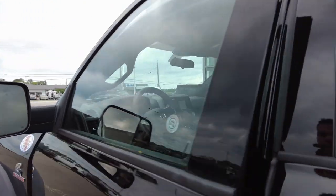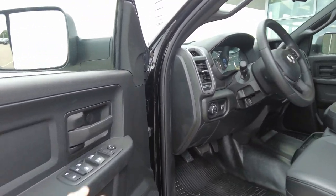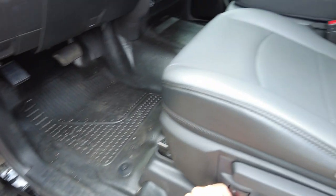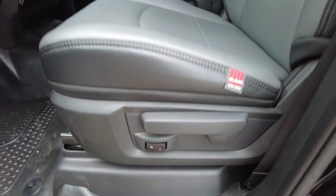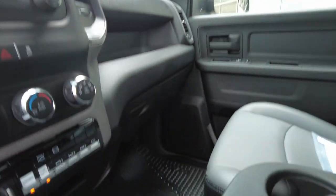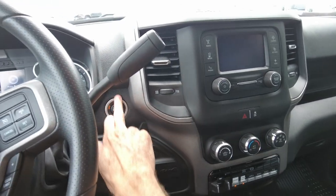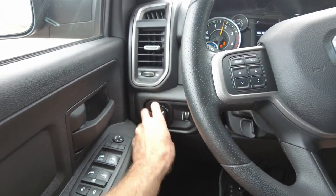Inside the truck, you have all power windows, power mirrors, and a catch-all in the door. There's power lumbar on the seat. Work-grade, commercial-grade vinyl seating and the same rubber flooring as the back. Push-button ignition and automatic headlights.